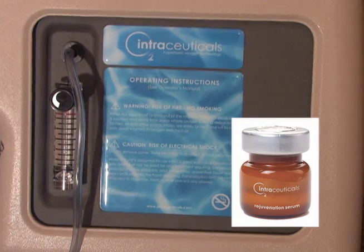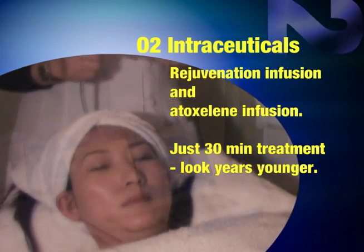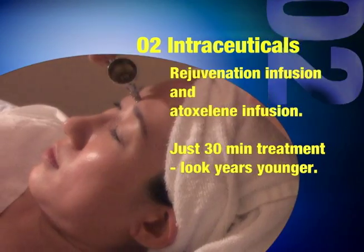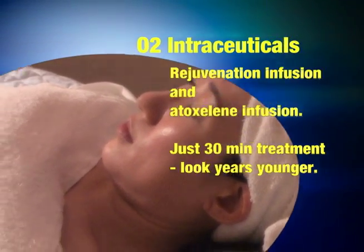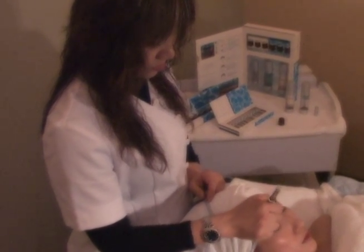O2 Intraceutical Treatments. An Intraceuticals Rejuvenation Infusion is a unique experience providing instant results you can see and feel in just 30 minutes treatment. Your skin will feel and look years younger.